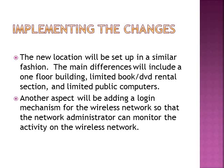Implementing the changes: the new location will be set up in a similar fashion. The main differences will include a one-floor building, limited book and DVD rental limited to the popular selection rather than a full selection, and a limited number of public computers. Another aspect will be adding a login mechanism for the wireless network so that the network administrator can monitor any and all activity on the wireless network.